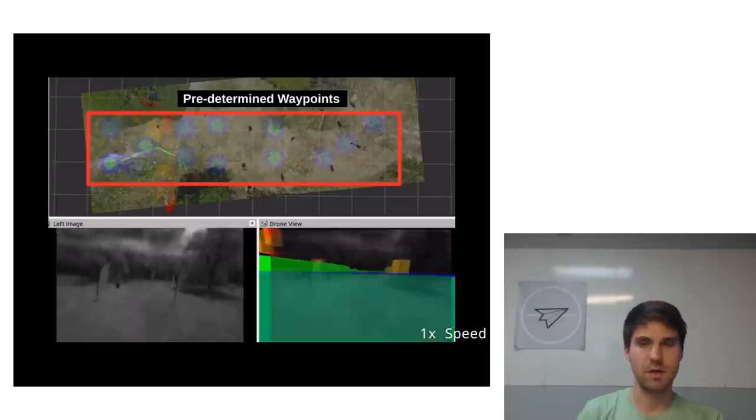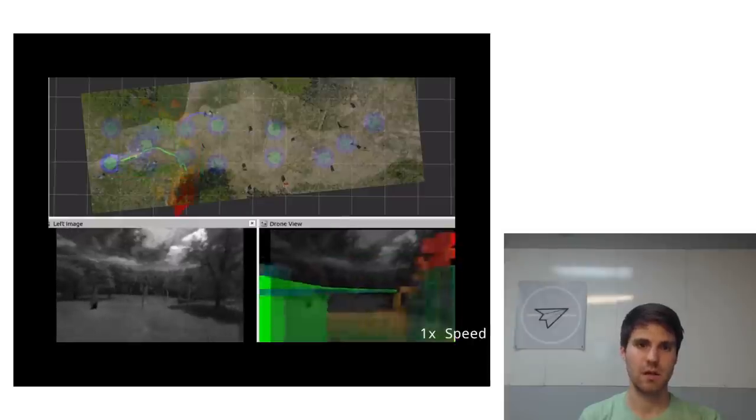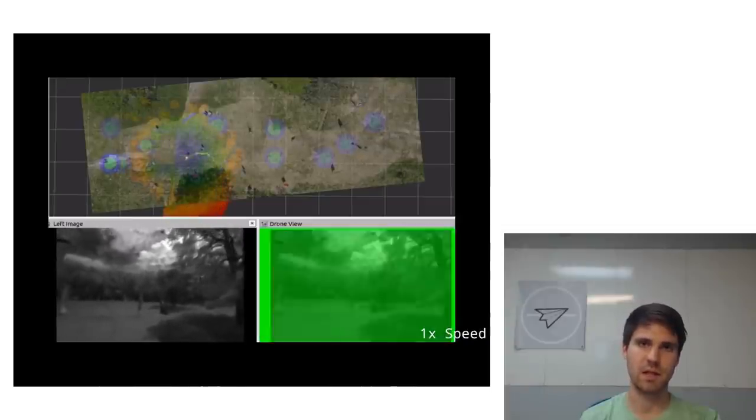These capabilities include figuring out where the drone is, known as navigation, identifying obstacles and not crashing into them, known as hazard avoidance, and detecting interesting things and figuring out where they are, which we call object detection.